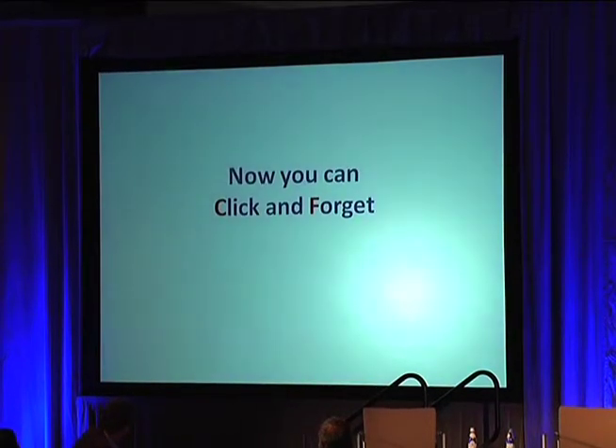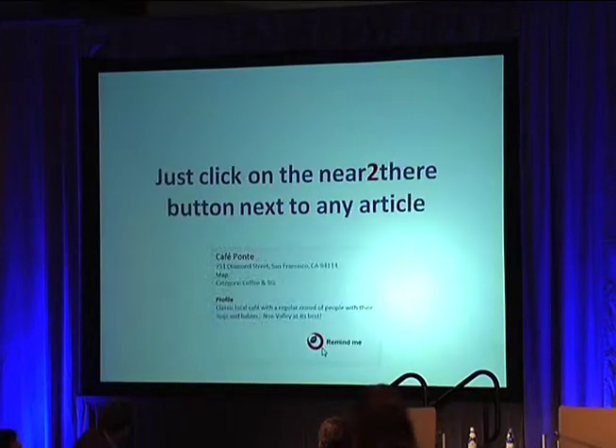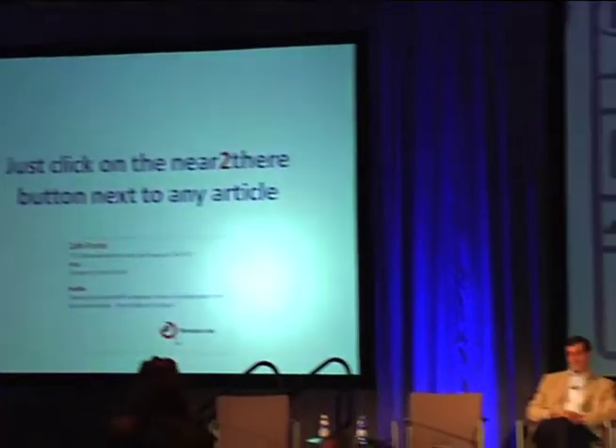So now you can click and forget. Near to There is just a share button, just like Facebook's share button or an email share button. We're putting it on publications all across the globe. And when you click on it, when you're near to there, it will alert you. It's as simple as that.